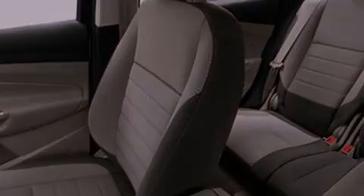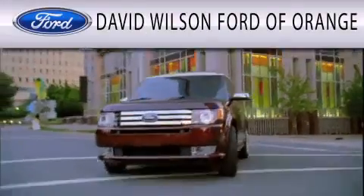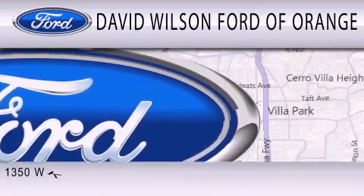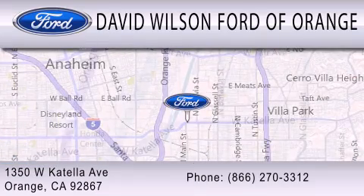Contact us today and schedule your opportunity to see this vehicle in person. David Wilson's Ford of Orange is dedicated to doing everything possible to ensure that the experience you have selecting your next vehicle is as pleasant as possible. We're located at 1350 West Catella Avenue in Orange.